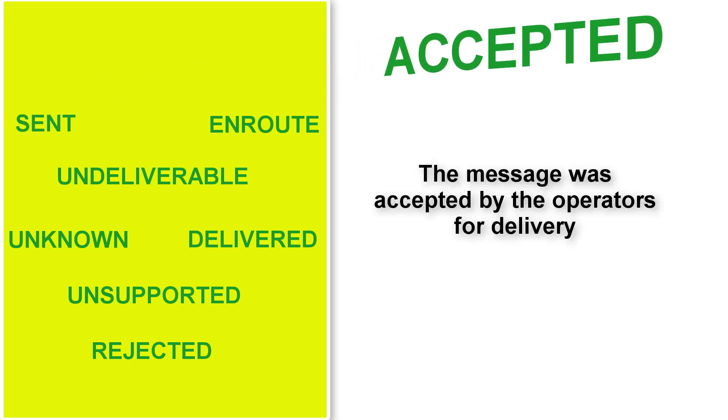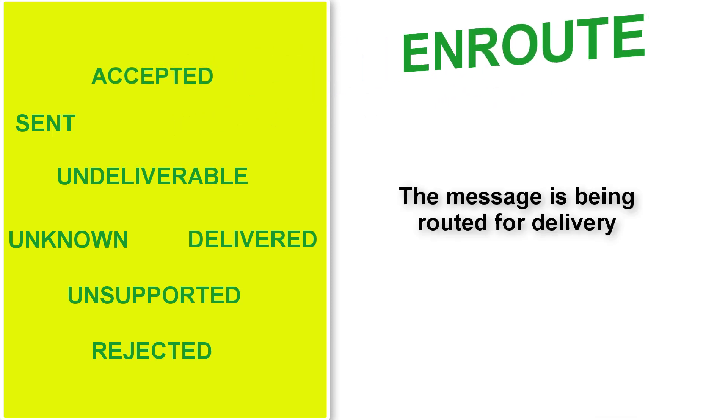Accepted — the message was accepted by the operators for delivery. Enroute — the message is being routed for delivery.